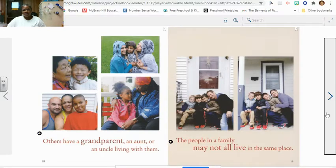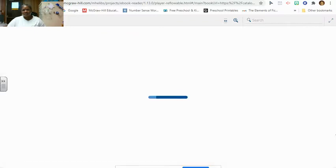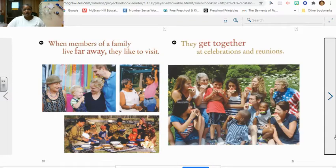Others have a grandparent, an aunt, or an uncle living with them. The people in a family might not all live in the same place. When members of a family live far away, they like to visit. They get together at celebrations and reunions.